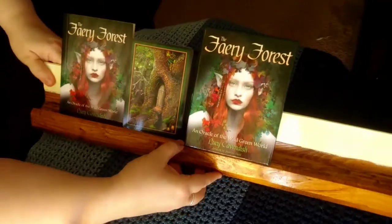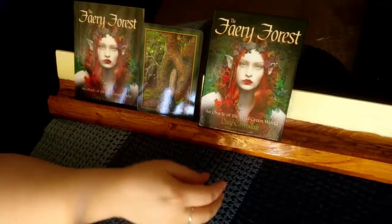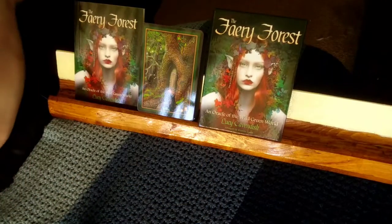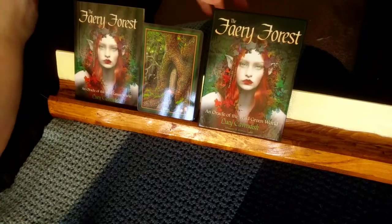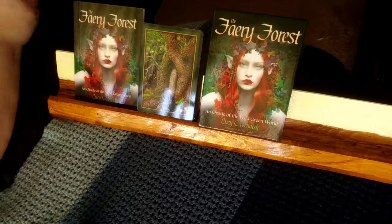Hey everybody, this is Hale. Welcome to the St. Thumb. Today we're going to talk about the Fairy Forest Oracle by Lucy Cavendish, with artworks by Maxine Gadd. It's a Blue Angel deck.